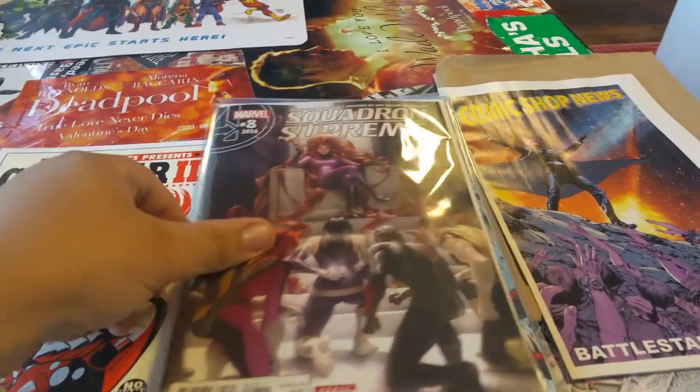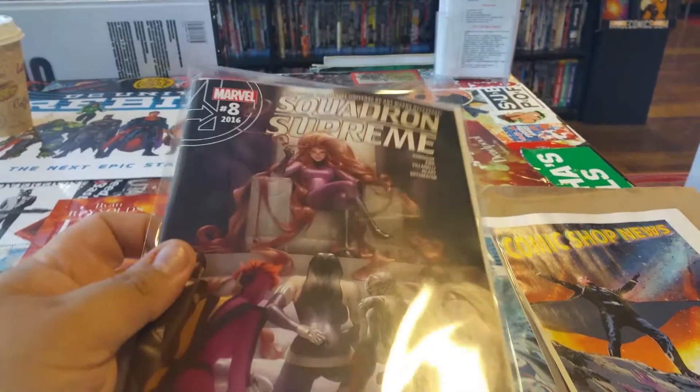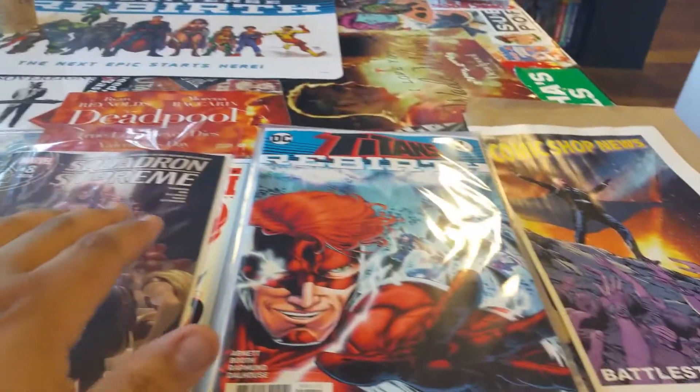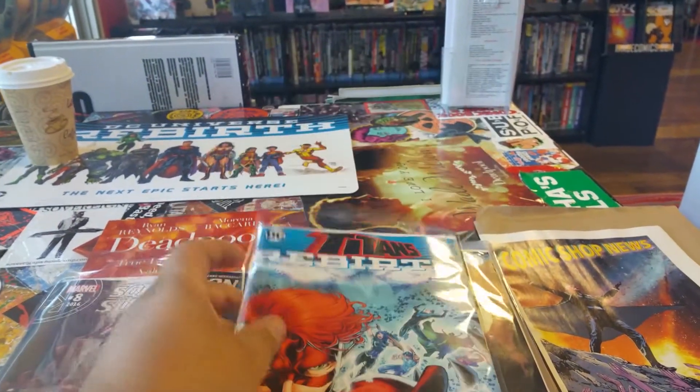Squadron Supreme number eight — I'm gonna end it at ten though. That's all I got for Marvel. Everything else is DC, so we got Titans Rebirth number one. I'm really interested about this one.